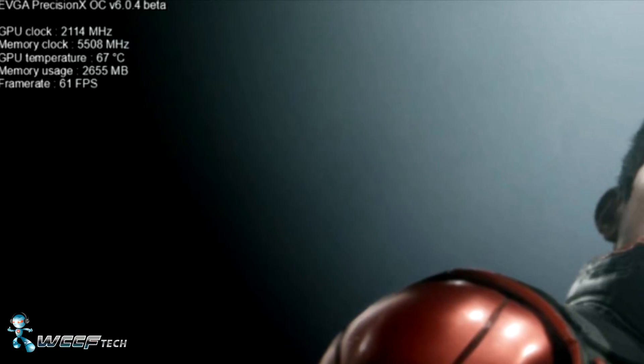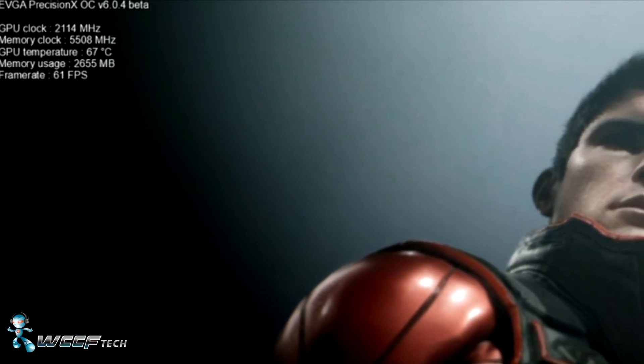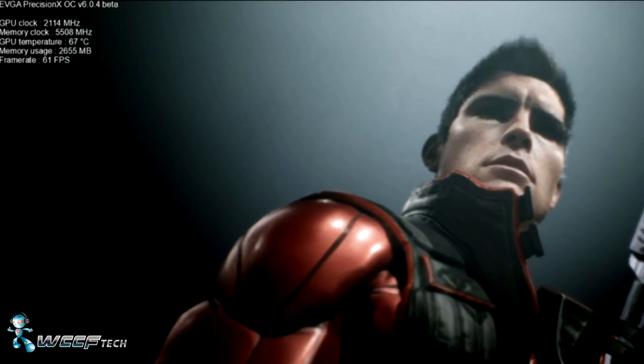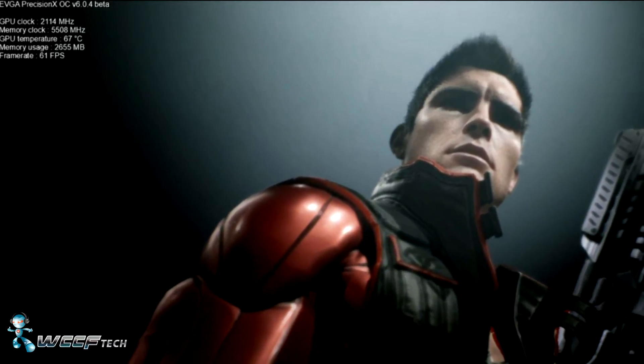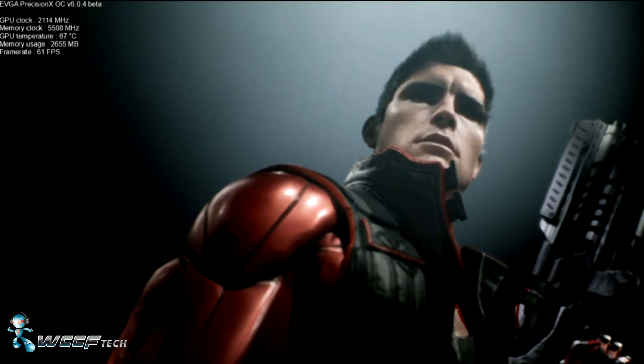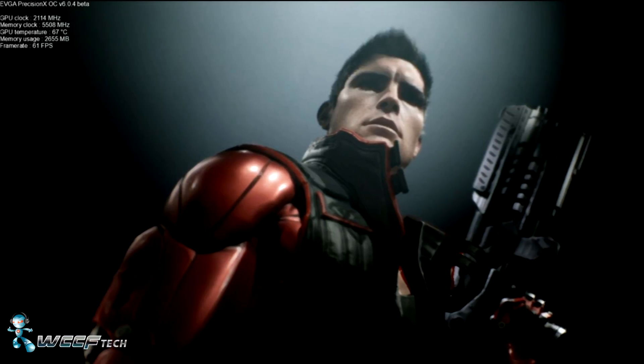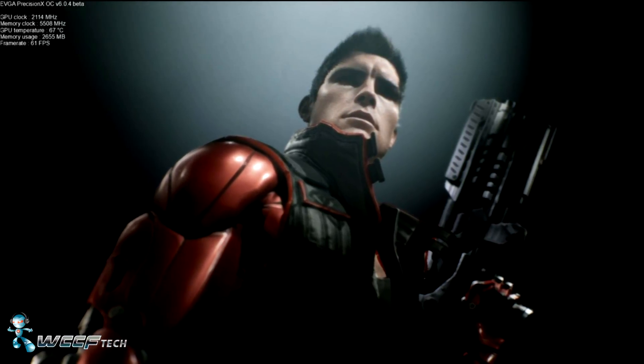Now I can't say for sure that those temps are from the reference design cooler or an aftermarket EVGA model. That thought arises from the fact that they're using EVGA's Precision X overlay, and the GPU and memory are both clearly overclocked with the memory running at 11 Gbps.